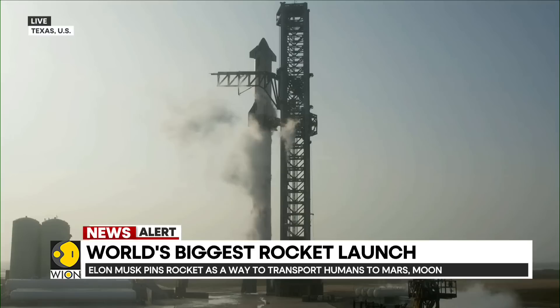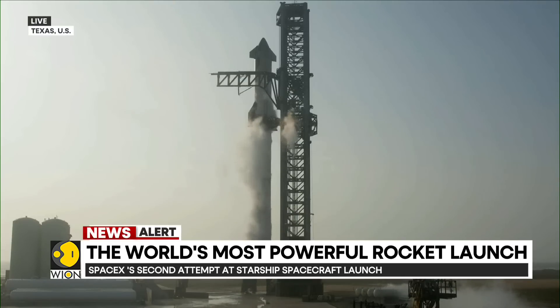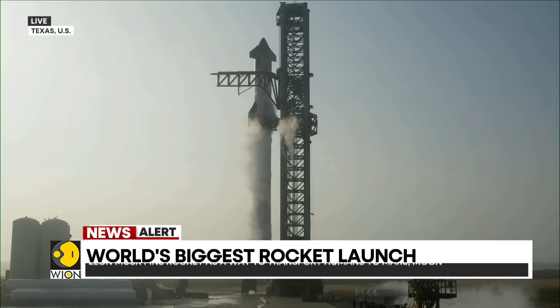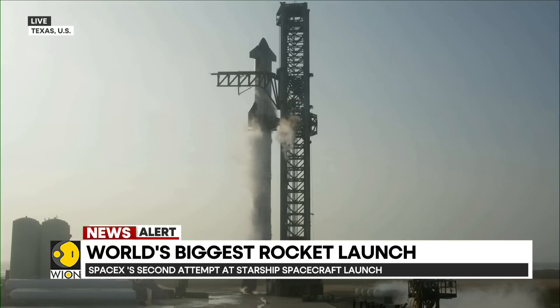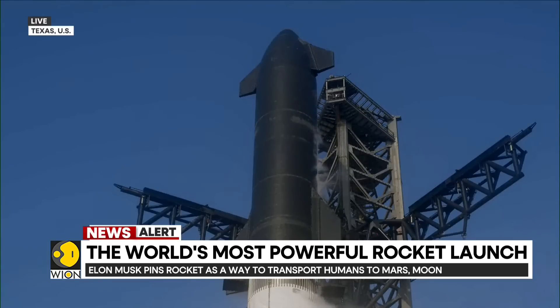It's worth noting that once we resume the countdown, it restarts from the 40 second period and then we keep going unless another condition pops up. So stick around because Starship could be going here real soon. Amazing views here coming to us from Starbase, Texas.